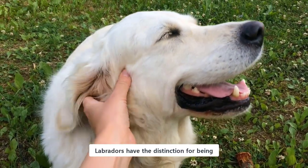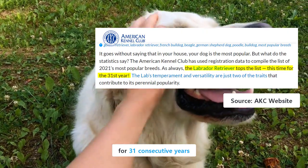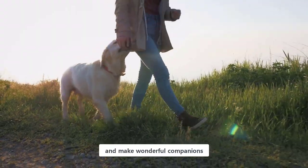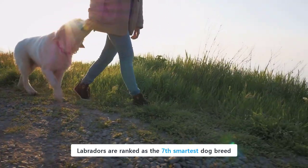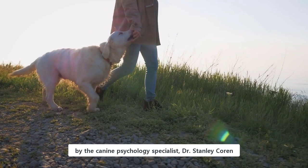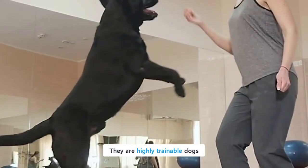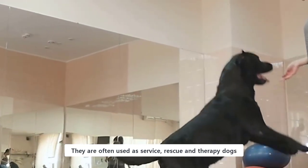Labradors have the distinction of being the most popular dog breed in the United States for 31 consecutive years. They are friendly and versatile dogs and make wonderful companions for families, couples, and single people. Labradors are ranked as the 7th smartest dog breed by canine psychology specialist Dr. Stanley Koren. They are highly trainable dogs, and that is the reason they are often used as service, rescue, and therapy dogs.